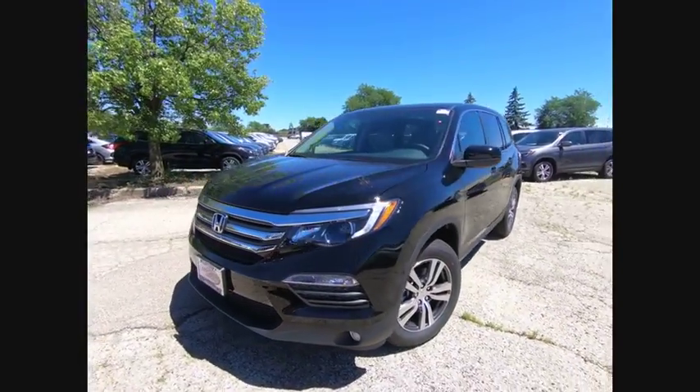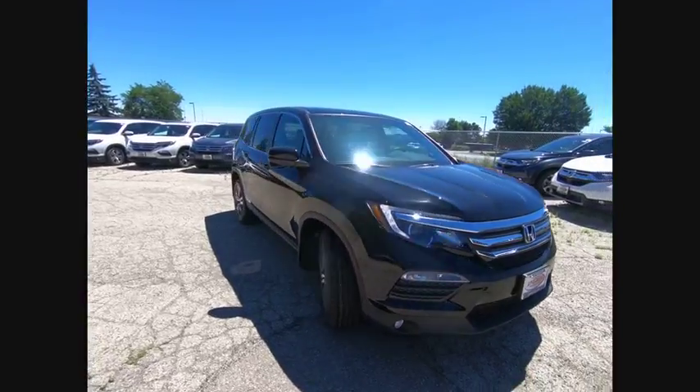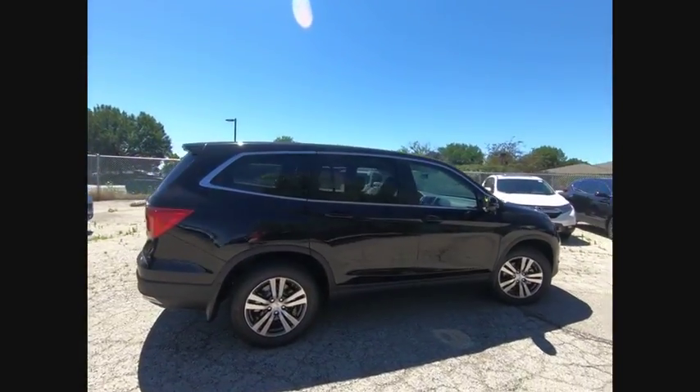The 2018 Pilot. Optimal utility. Indulgent interior. Powerful performer. You'll be ready for almost anything in the Honda Pilot, and it's priced below $40,000.